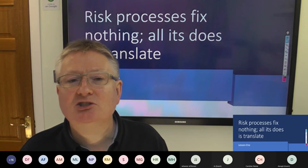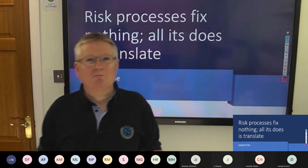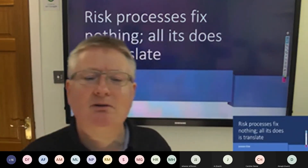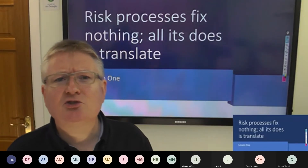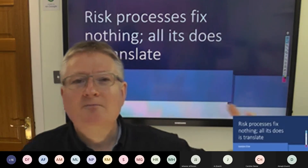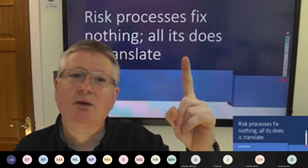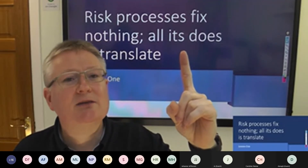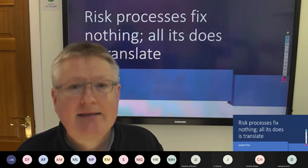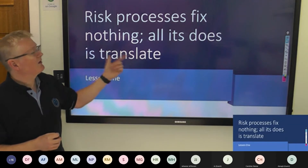Risk doesn't fix anything. Risk was never supposed to fix things — it was supposed to translate into a language that everybody on your senior leadership team can understand. If you ask me to make a decision as a director, I will always have conflicting objectives. The only way I can make a rational decision is to be able to compare apples with apples. The Harvard MBA says it doesn't matter if it's political risk, currency hedging, human capital, Brexit, COVID, or ransomware — when it gets to board level, it's supposed to be standardised into one set of language: a language of risk. Lesson number one: what does risk actually do? It translates. Nothing more.